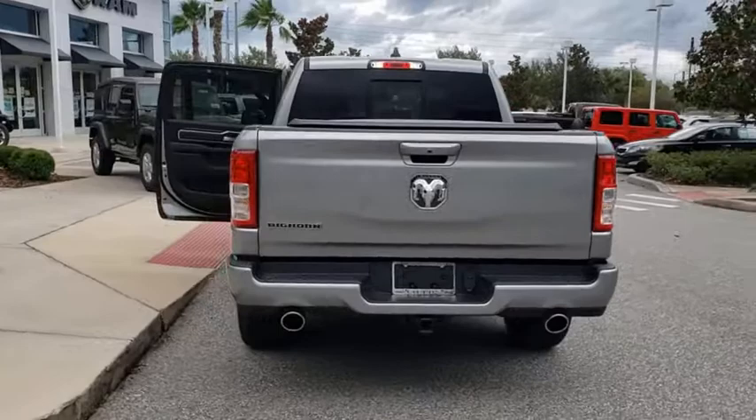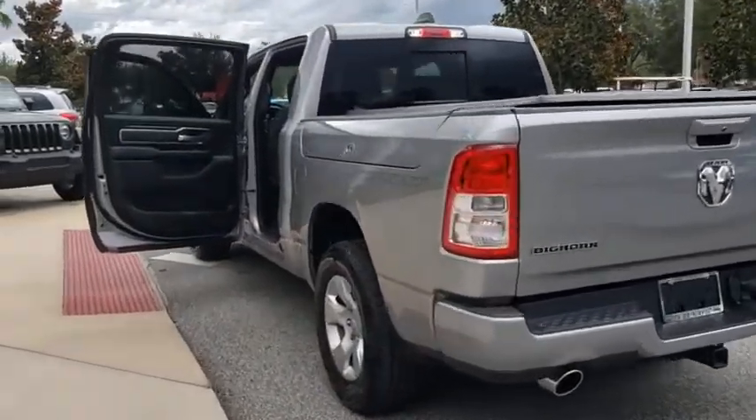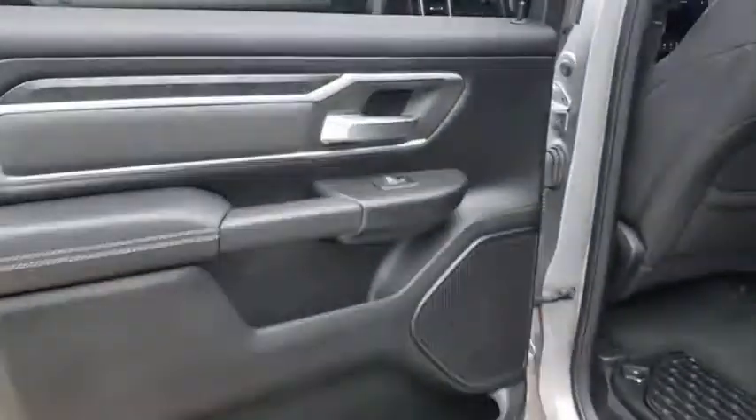Leather-wrapped steering wheel, adjustable steering wheel, power steering, four-wheel disc brakes, keyless start, cruise control, aluminum wheels, floor mats, AM FM stereo radio, child safety locks, and power door locks. This beauty will even make your house keys jealous.